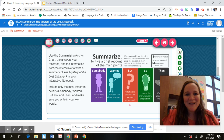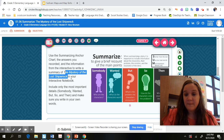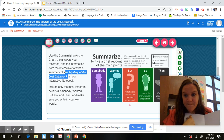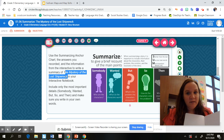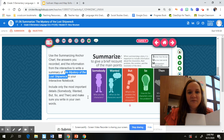Turn the page of your interactive notebook and write a summary of 'The Mystery of the Lost Shipwreck.' Put 'Summary' at the top, then write it using the Somebody Wanted But So Then question stems to help guide you. That is the gist of what I want you to do for 1.06. This is a graded assignment, so make sure you're taking your time with it. If you need to go back and watch my video again, that's fine — go ahead and watch it again.